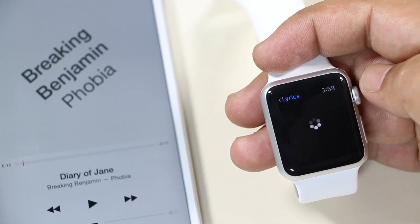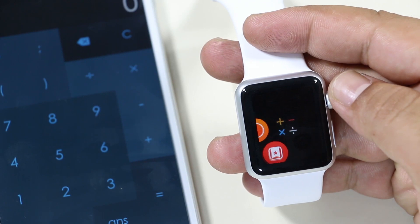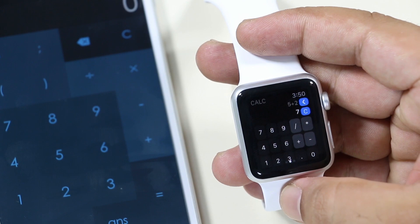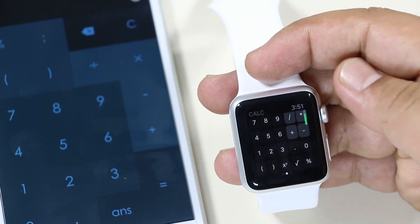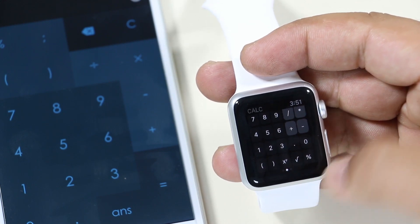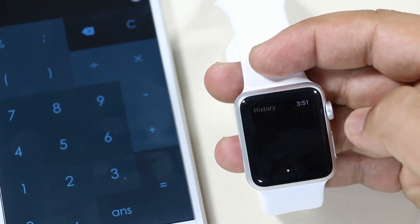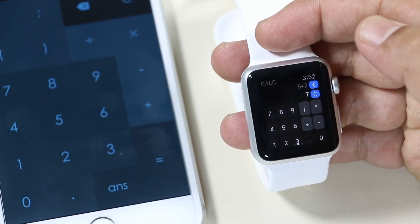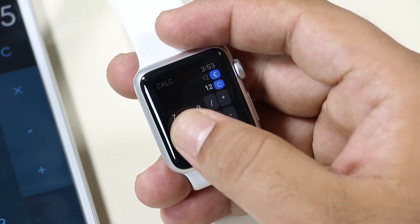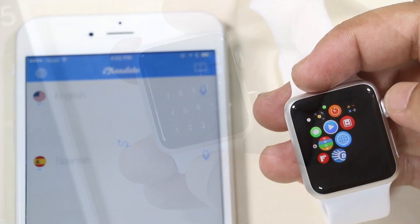The next one is the Calculator app. This lets you perform simple calculations from your smartwatch. You have options to clear, add, subtract, multiply, and divide. Below that you have additional options like adding brackets, percentage, and so on. You can swipe right for history and swipe left to bring up the tip calculator. This app may not perform as well as the calculator on your phone, but it can come in very handy for quick simple calculations.